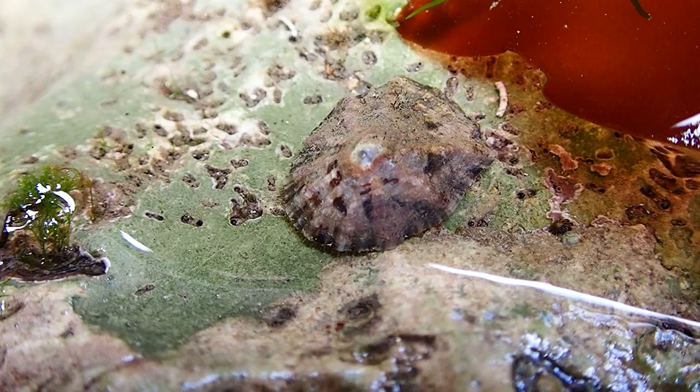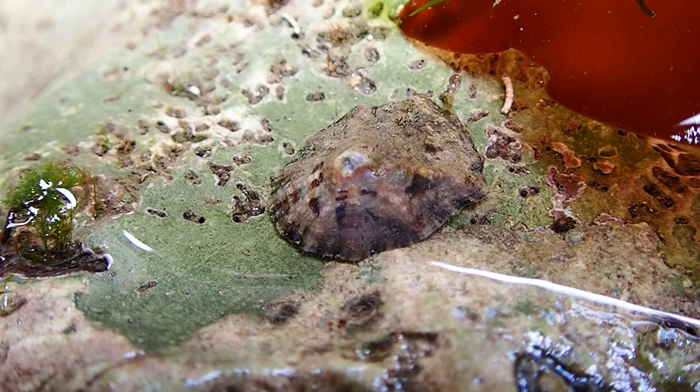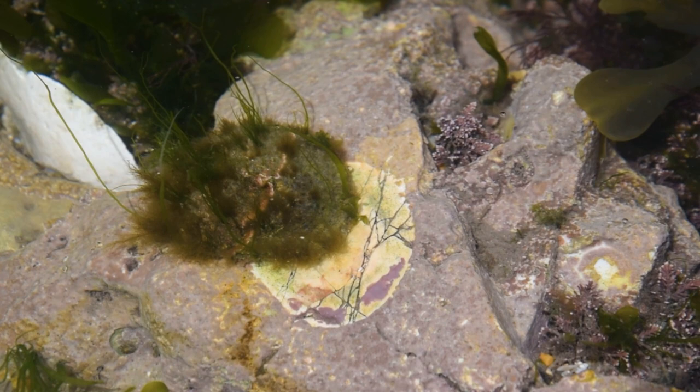After all this feeding, they must get back to somewhere safe so they do not get caught by the outgoing tide. They do this by smelling their own tracks and retracing their movements back to their spots on the rocks. Limpets always return home.